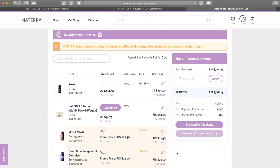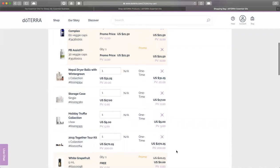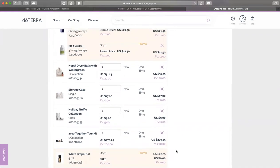Mind you, many of these, if they are special offers, you might need to proceed the day of. I would recommend this especially for limited products.